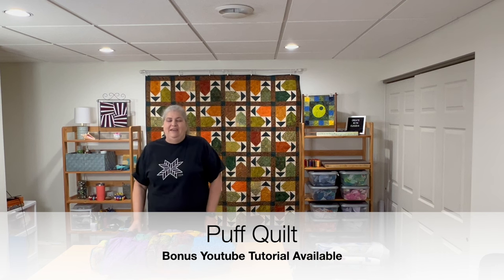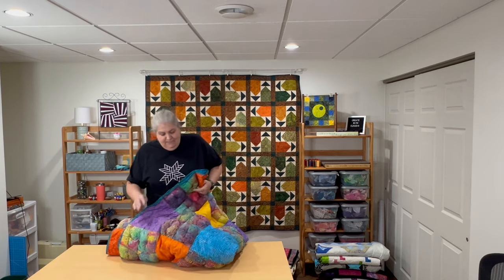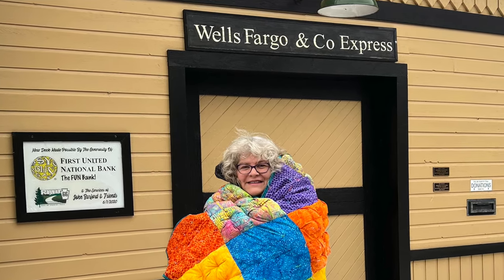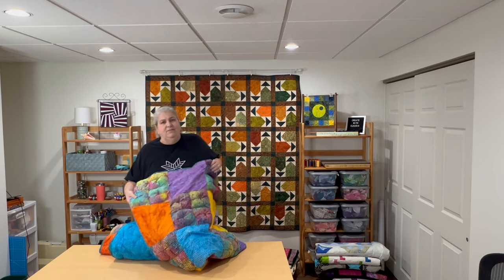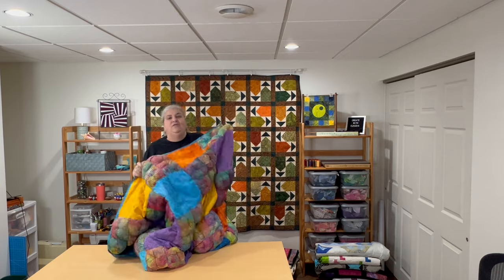I reapplied for 2023 and was lucky to get in again for my third year. Our very first challenge was a puff quilt — I'd never made one. They gave me a gorgeous new fabric line to highlight. I decided to do patches of four puffs alternating with a flat patch. It's actually hand-tied because I wasn't sure how to quilt it otherwise. Let me tell you, this thing keeps you warm — I love it.